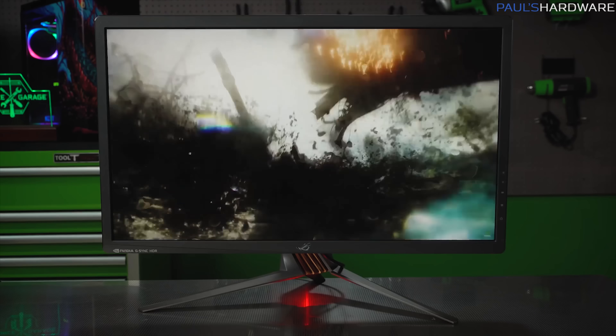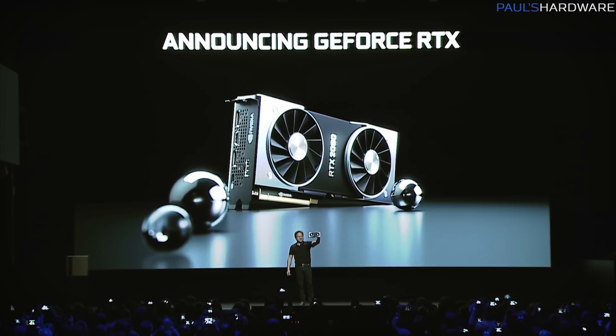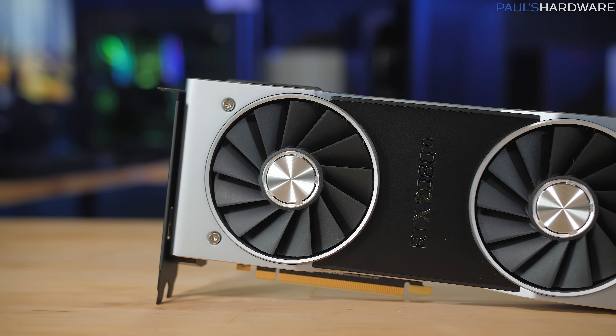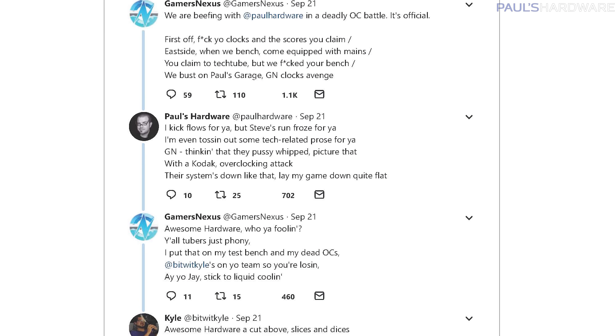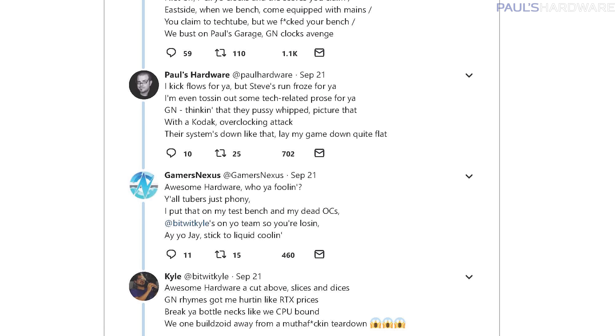Now that Nvidia has at last launched a new gaming GPU series with a new architecture for the first time since the 10 series debuted with the GTX 1080 on May 27th, 2016 — what do we do now? We've passed the launch point that so many people were waiting for. This question is multifaceted, much like the complex beef going on between tech YouTubers on Twitter right now.